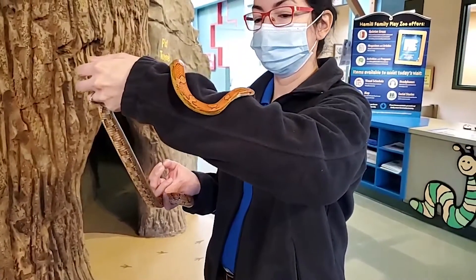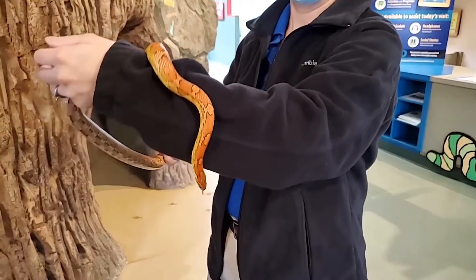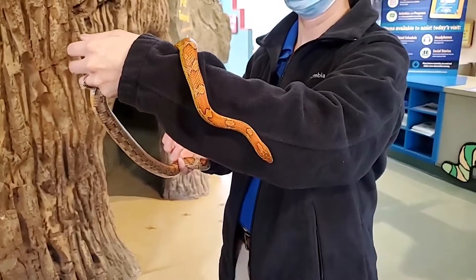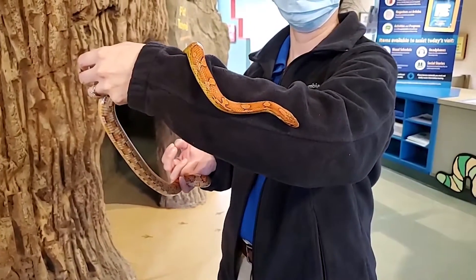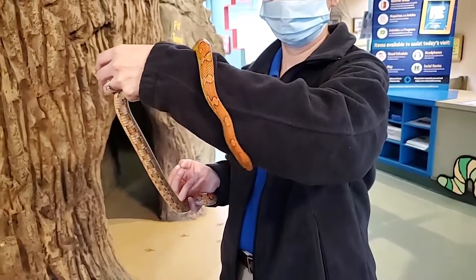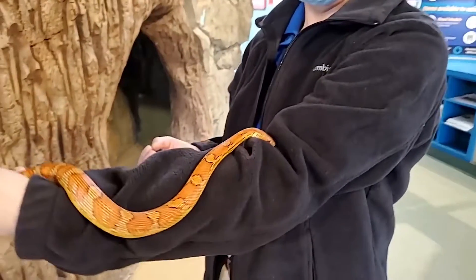She's not nervous. A corn snake has this neat ability that when they're nervous or when they sense predators, they'll flick their tails — especially in leaves or something — to make a rattly sound to try and scare off predators. It's a type of mimicry. But you can see she's calm; she's just slowly moving around and exploring.